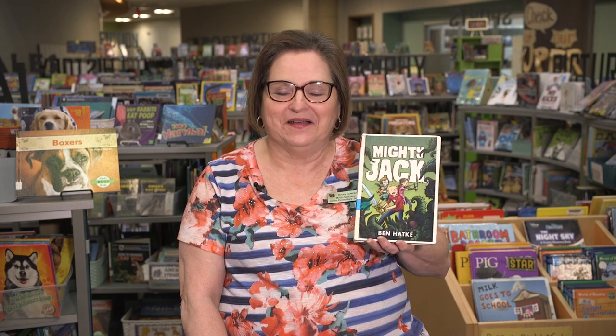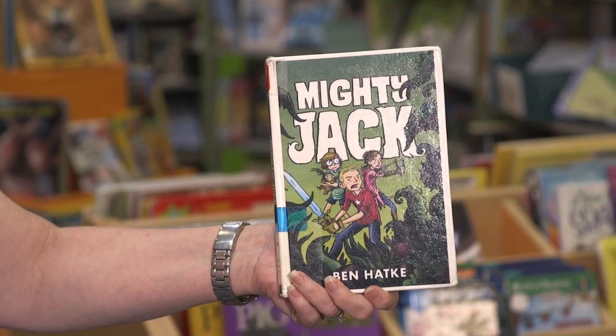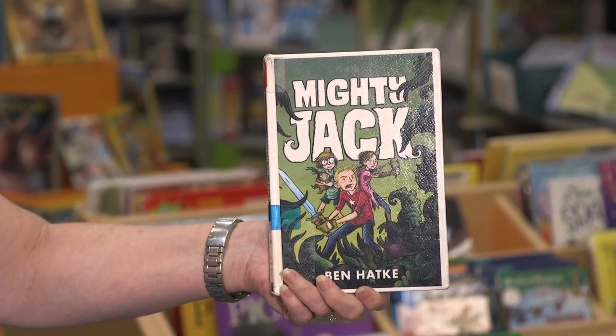And on one magical night, something happens. I'm not going to tell anymore because I want you to read it. You can find Mighty Jack at any of your libraries, and this summer it'll be a fun book to check out and get a head start on our Red Hawk reading list.